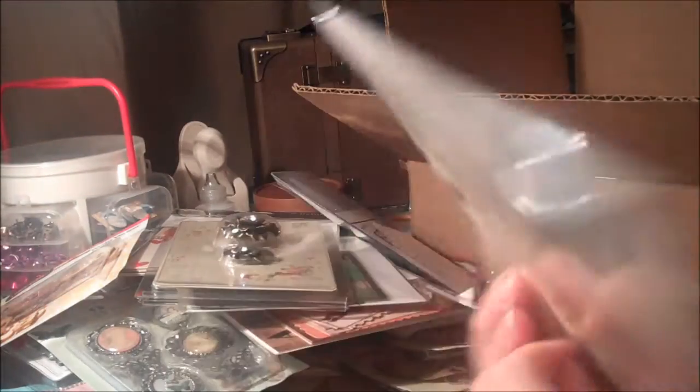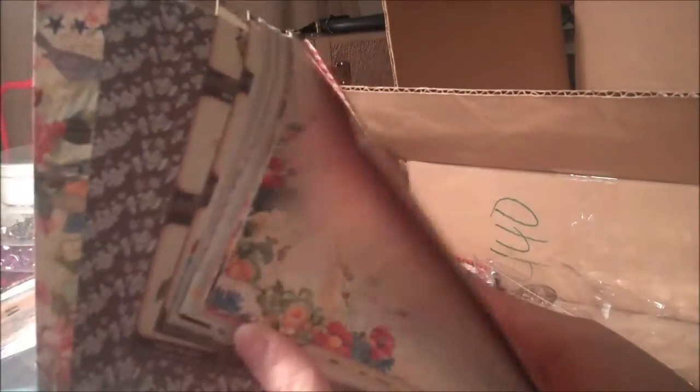I also got all these embossing folders by Sizzix — spring themed, really cute. And I got a six by six paper pad by Webster's Pages called Spring Market — Yacht Club and Country Estate. I think it's my favorite collection; I like the Trendsetter too. There are two pages of each and they are two-sided. Pretty, pretty stuff.